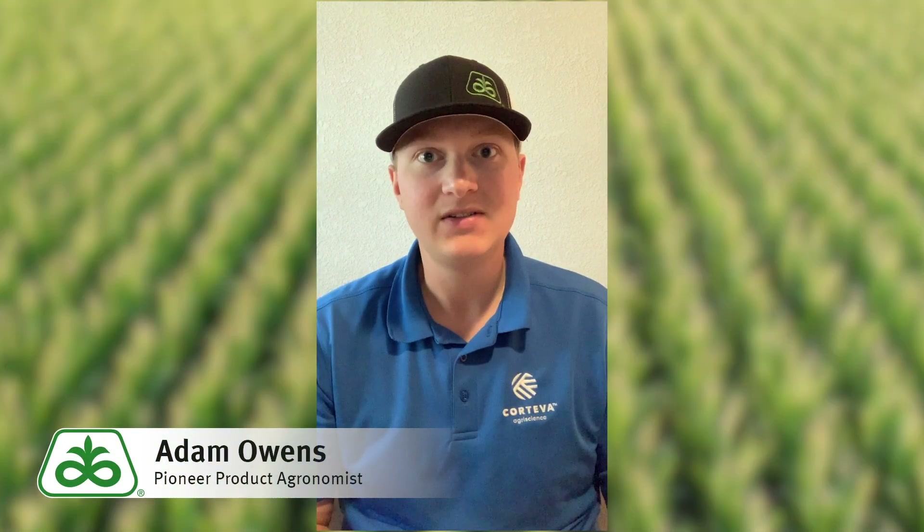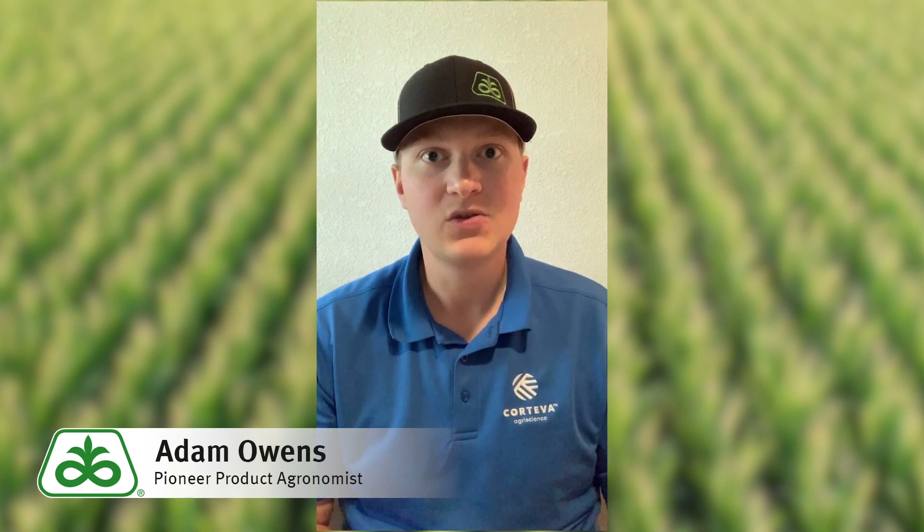Hey folks, Adam Owens, product agronomist for Pioneer. I want to talk to you today about our Lumogen soybean seed treatment offering for 2020.